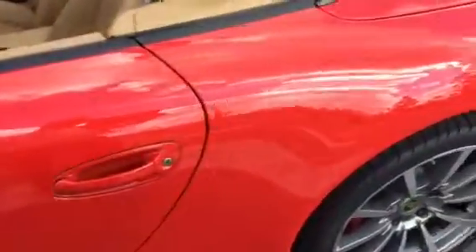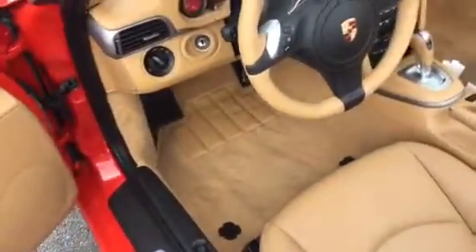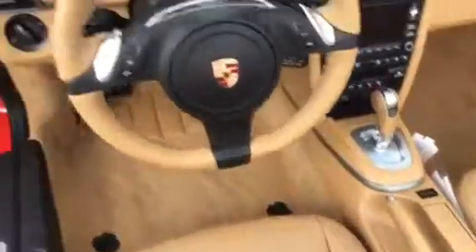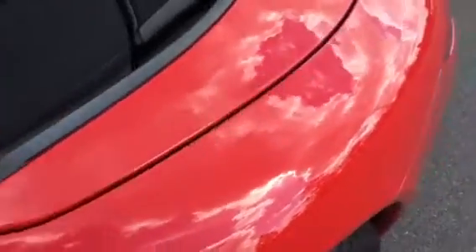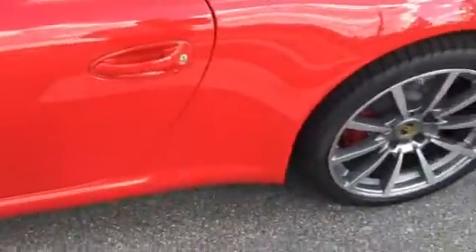This car is very well equipped. It's got 14-way power seats, heated and air-conditioned seating. Very nice combination — the red with the Luxor Beige is one of my favorites. Navigation, Bose surround sound, PDK transmission. We've got the red gauges, which look awesome. You can see it's got the windscreen here — that does just pop out if you want, so you can use the back seat. The top is a one-touch, up or down. Very easy to use.